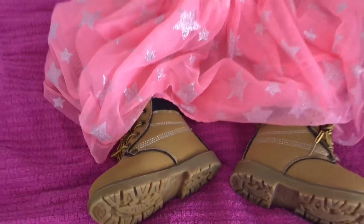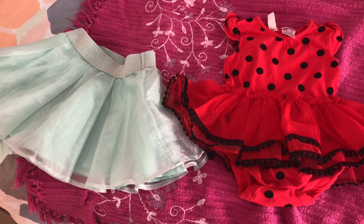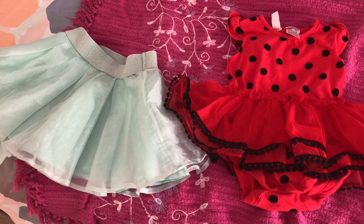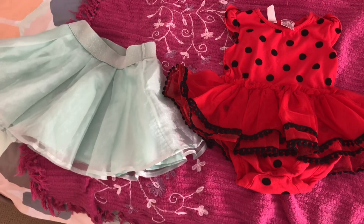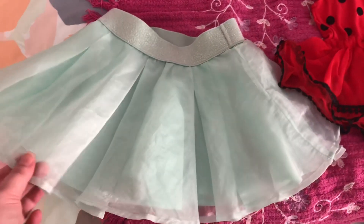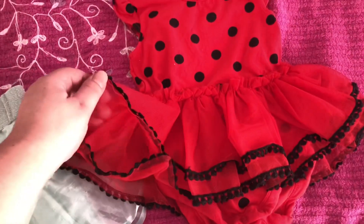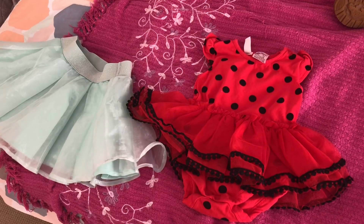I didn't have anything for this week's Theme Thursday, so I had to go out to Best and Less and the op shop to get some things. These are two things that I bought from the op shop: this cute little teal tutu, and this cute little ladybird outfit that has a tutu on it too.